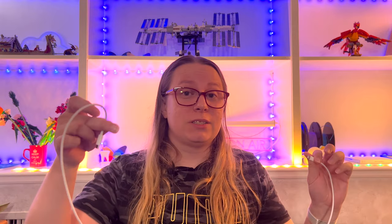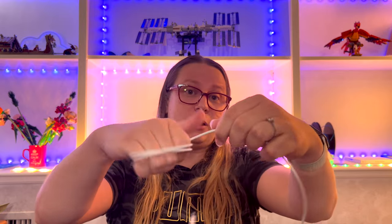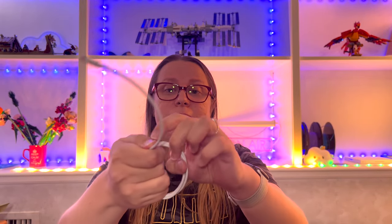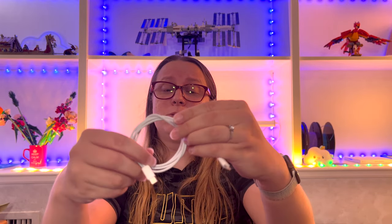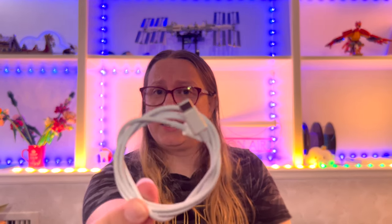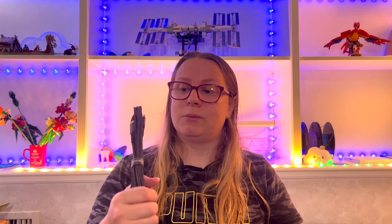One thing I do — because I have a lot of cables — is the way I wrap my cords. I wrap them around my fingers, leave a little bit, and then wrap it around itself. This gives me a nice little loop and that's how my wires don't get tangled. I do every one of my wires like this, except this one because it already came with a nice bow on it.